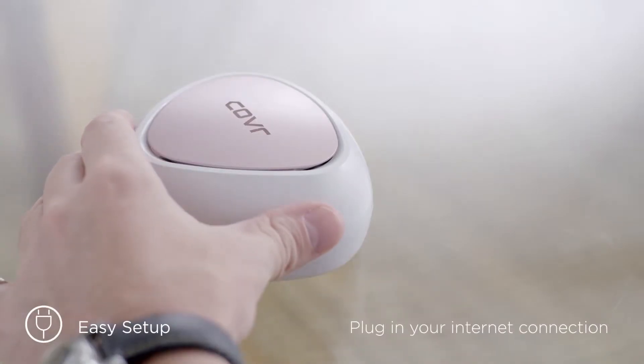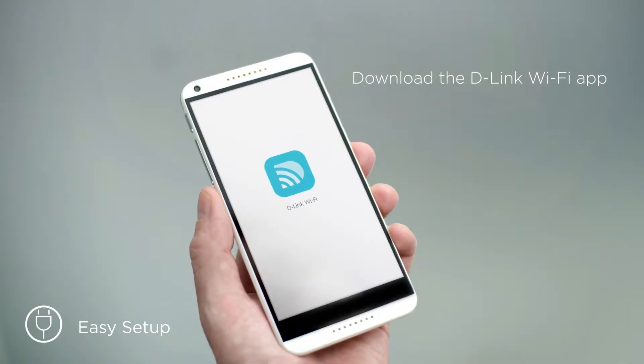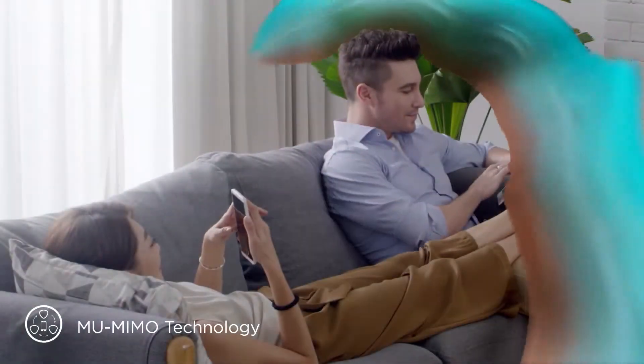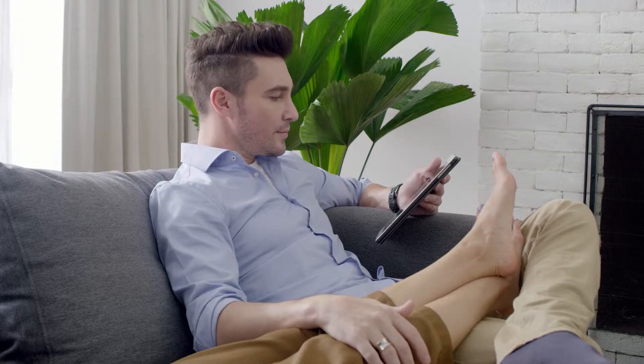Just plug into your internet connection, download the D-Link Wi-Fi app, and you're all set to enjoy seamless, whole-home Wi-Fi. Wi-Fi that's reliable, eliminating buffering and lag in every corner of your home.